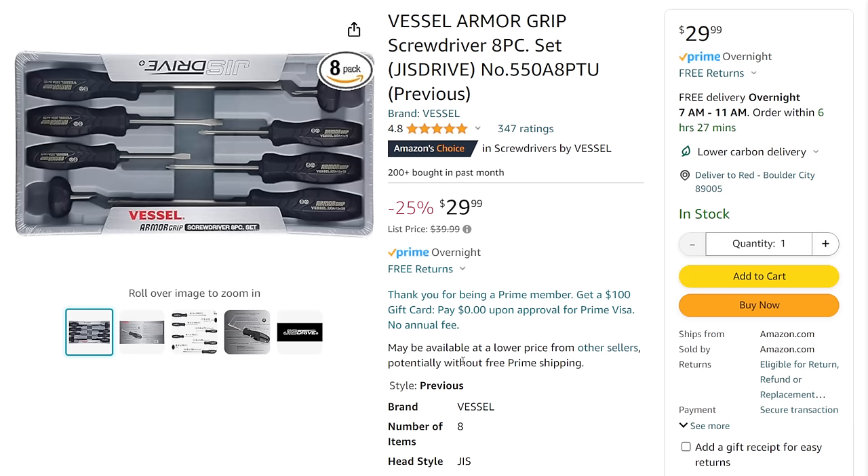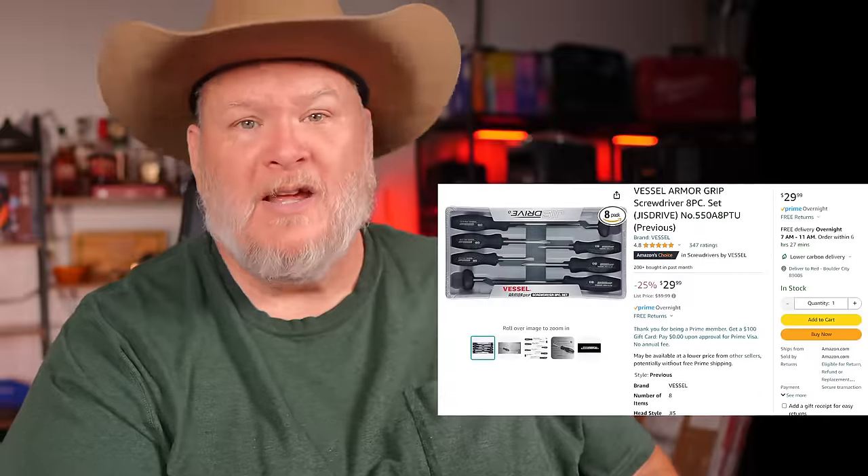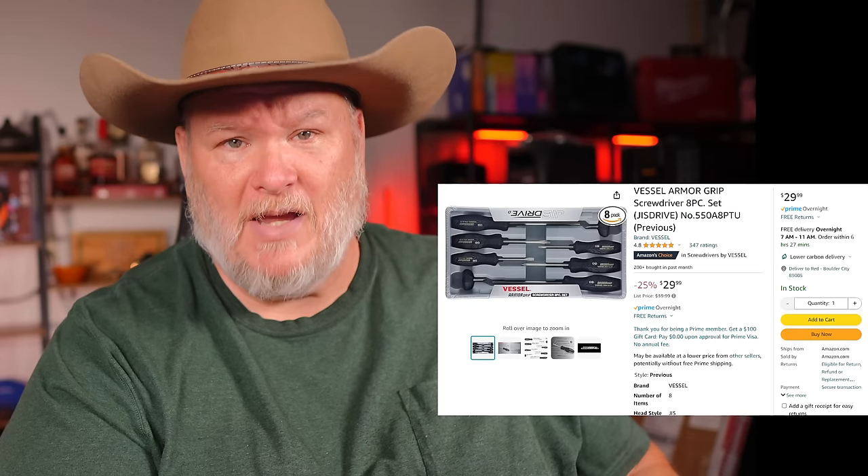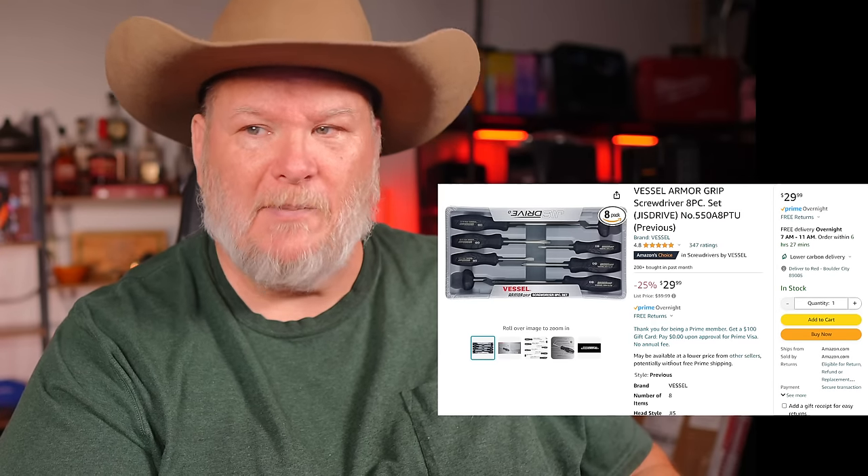Vessel — yeah, I've been talking a lot about Vessel and I like their stuff. JIS drive is the way to go, especially for Phillips-esque screwdrivers. Are these the made-in-Japan ones? No, at 30 bucks you're not getting made in Japan. But this is the armor grip — good, solid, workhorse screwdrivers. They're made in Thailand, not China. Made in Thailand must be good enough because that's where Snap-on gets their batteries from. If they can make stuff for Snap-on, I think they can handle screwdrivers.